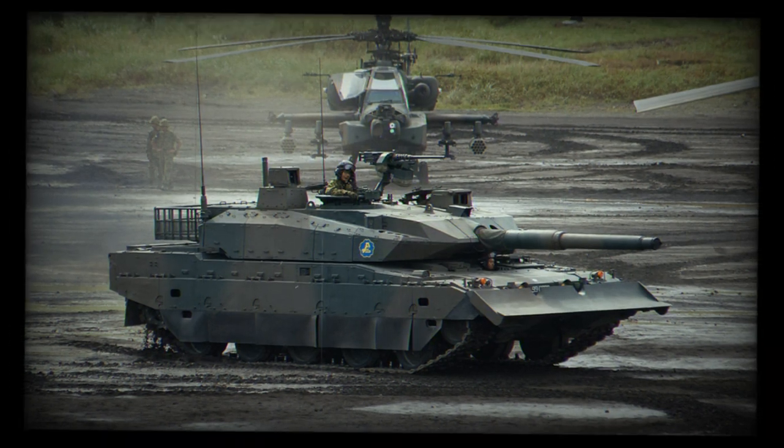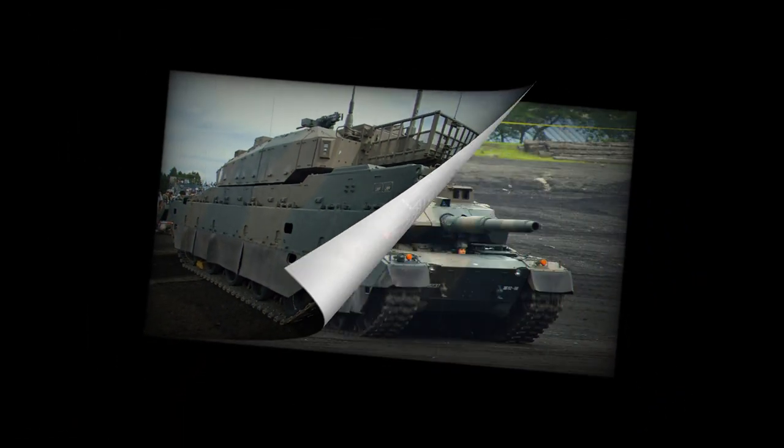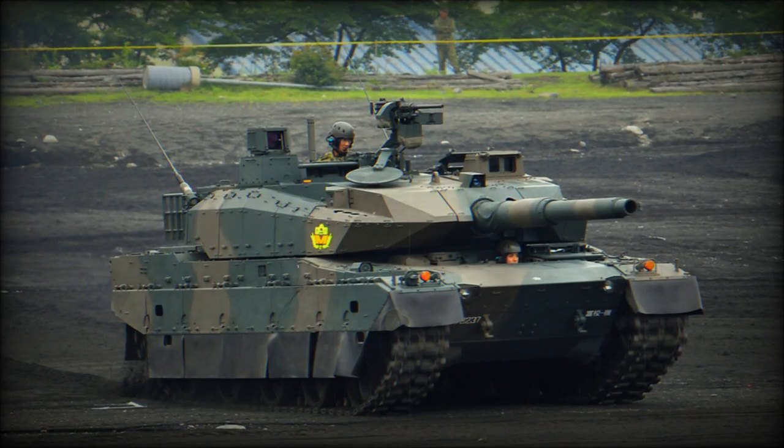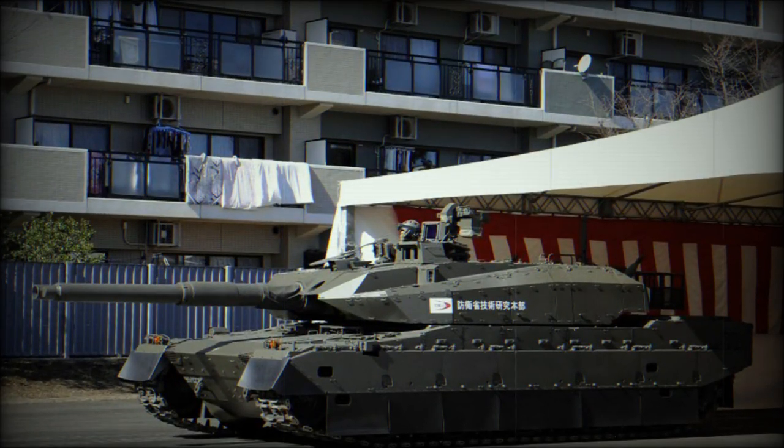Development of the TKX began in the early 2000s. Some of its subsystems were developed even earlier, back in the late 1990s. Heavy emphasis was placed on C4I capabilities, as well as increased protection, firepower, and mobility. The vehicle was first publicly revealed in 2008.